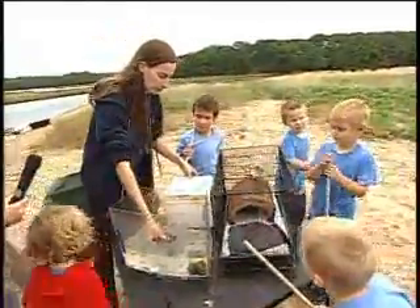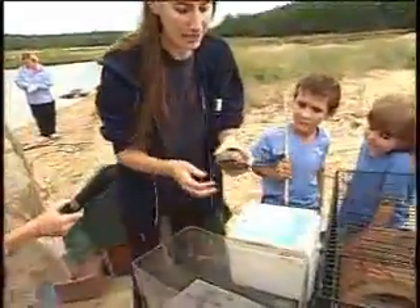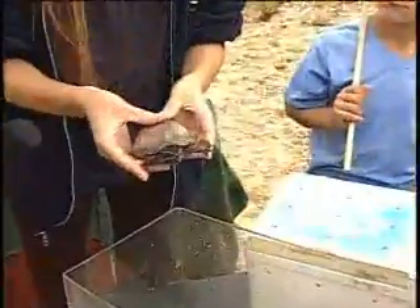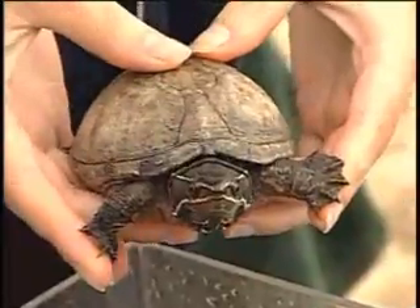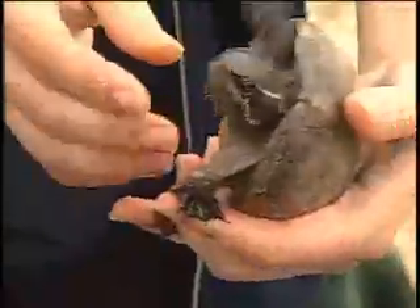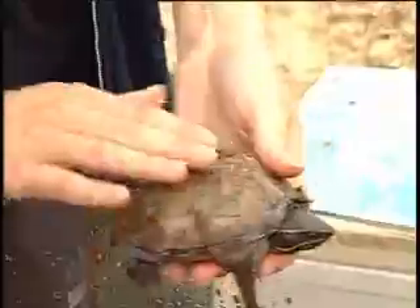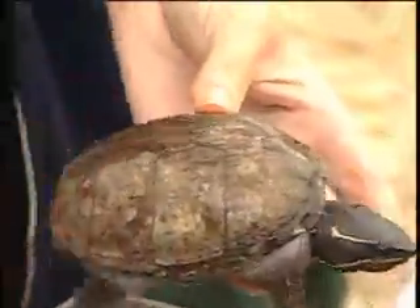Now we're going to take a look at this turtle. This is another water turtle — this is a musk turtle. Usually when you find them out in the wild and pick them up, they make a very stinky odor, so they're also called stinkpots. When they get wet, they look just like mud. We'll get his shell nice and wet — he hasn't been in water all day. If you look at his wet shell, it looks like mud, and he can hide under the water in the mud.